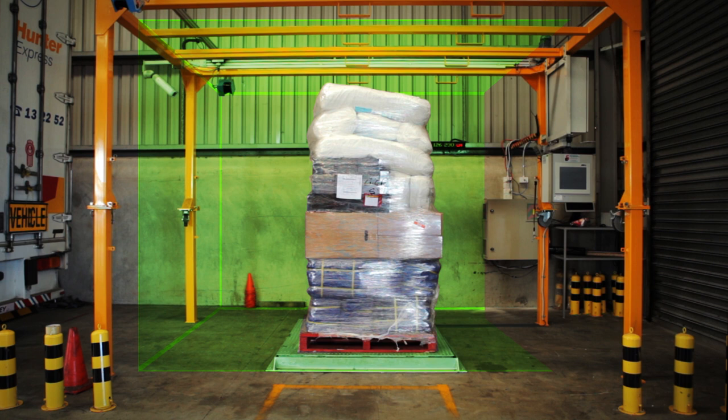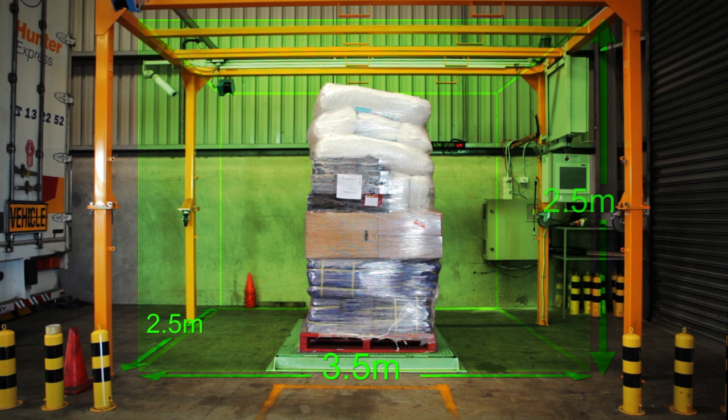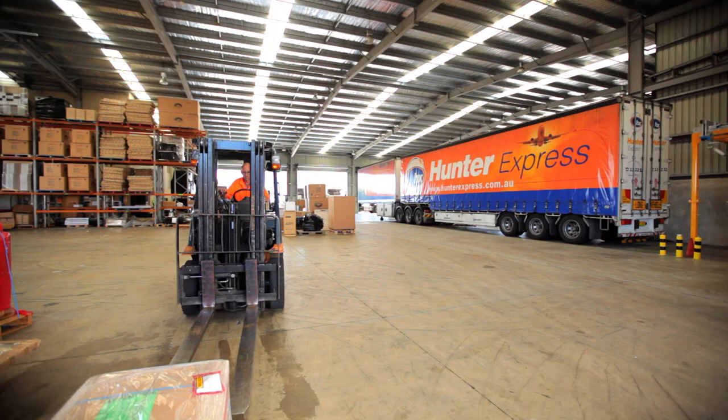The KubiScan has the largest measurement range in its class and will measure items up to 3.5 metres in length by 2.5 metres in width by 2.5 metres in height.